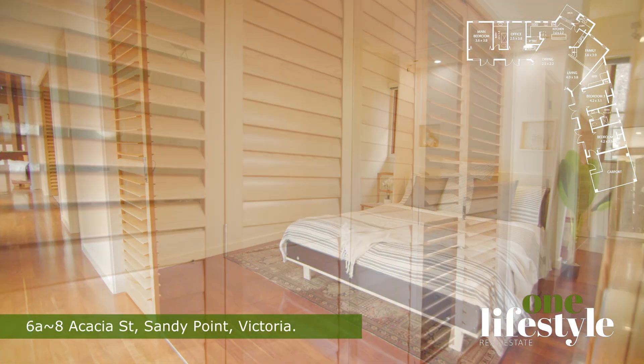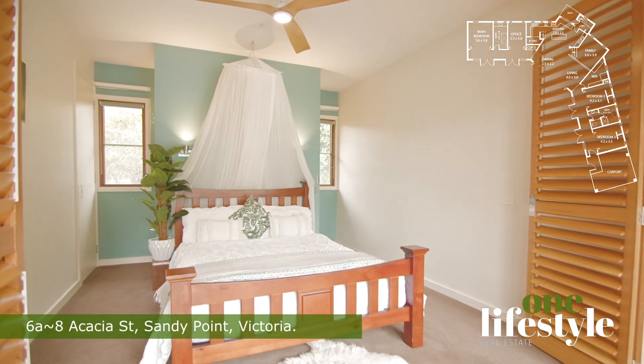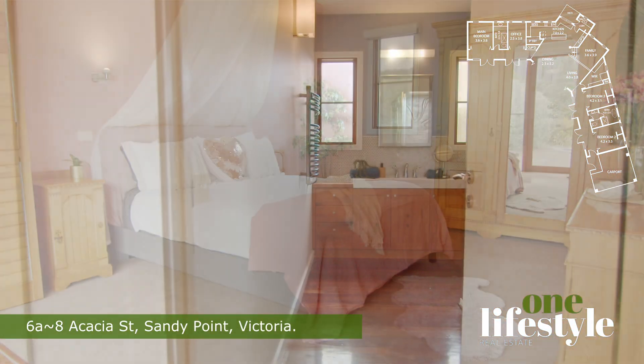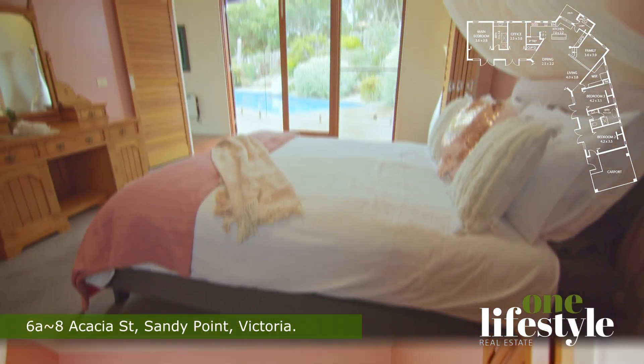The bedrooms and study are located in the wings of the house, each with bi-fold seated louvre screens that can be opened or closed for airflow, light and privacy. The master suite includes a super king-sized bedroom, master bathroom and study, all with a view of the pool and decks.